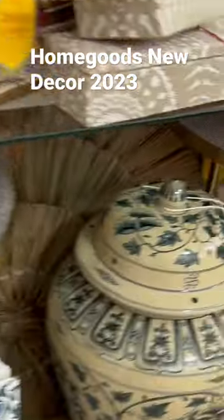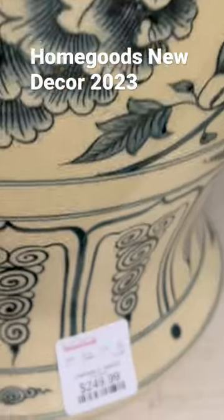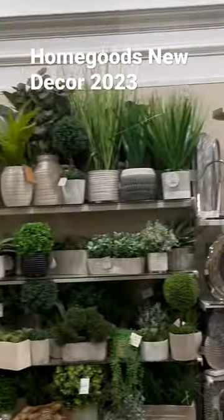They also have a lot for Easter. Right over here, this ginger jar is $250. I love the detail and the antique look of that ginger jar. This Tiffany blue vase right here was $59.99.